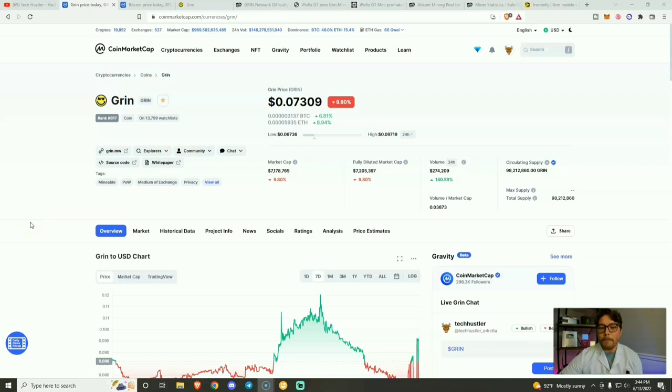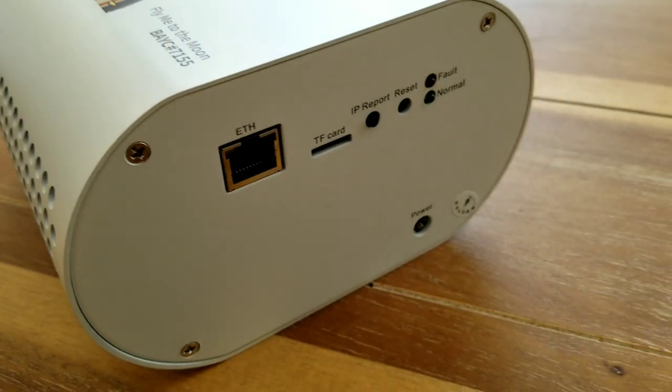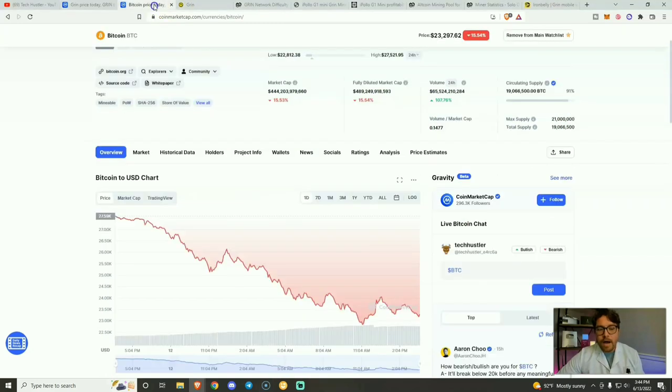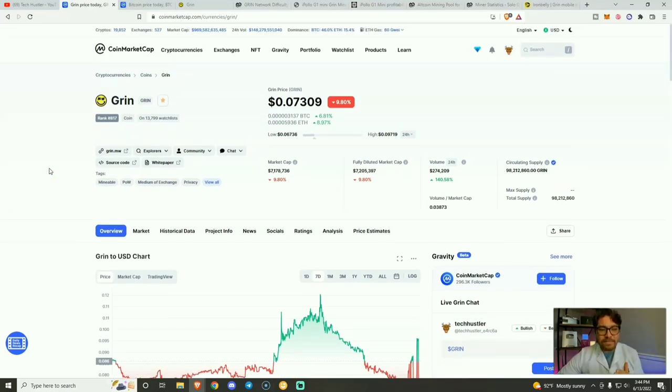I have to let you know that I'm not a financial advisor. This is not financial advice — this is for educational and entertainment purposes only. Today we're going to be talking about mining Grin with the iPolo G1 Mini. The thing that I like the most about Grin is that it doesn't seem to be directly correlated with the price of Bitcoin. Although the price of Bitcoin has been crashing and taking many other coins with it, Grin has just been doing its own thing, and that's why I like Grin.